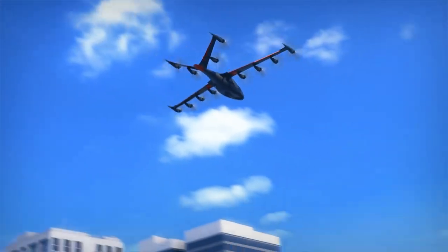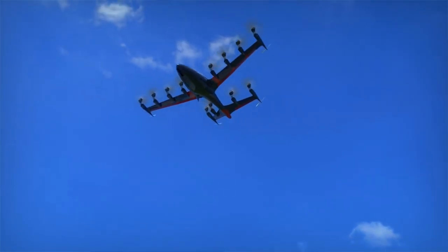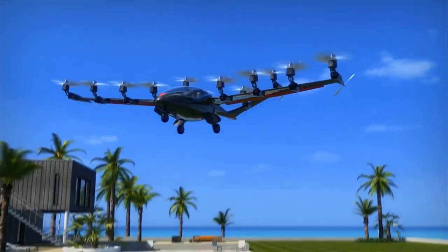Promising to be five times faster and use five times less energy than conventional cars, the S2 can speed up to 200 miles per hour and travel up to 200 miles. Just in case, there's also a 45-minute battery reserve.